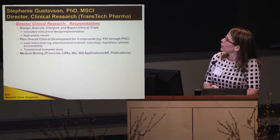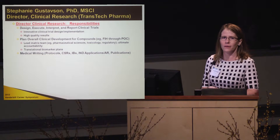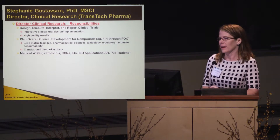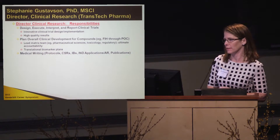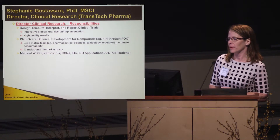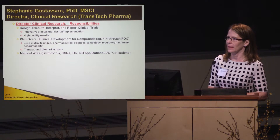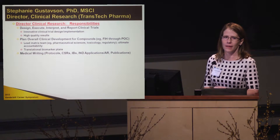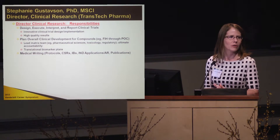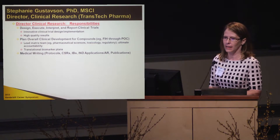In terms of clinical research, I'm a director of clinical research, and my responsibilities are to design, execute, interpret, and report clinical trial data. This really starts with innovative clinical trial design and implementation. It's important to have a really high-quality protocol so that the answers you're getting are very reliable, and the whole company can make go-no-go decisions based on your study.